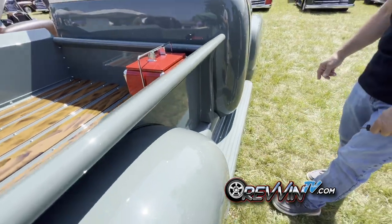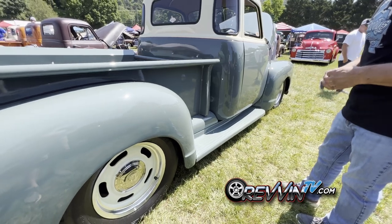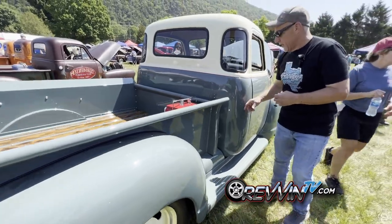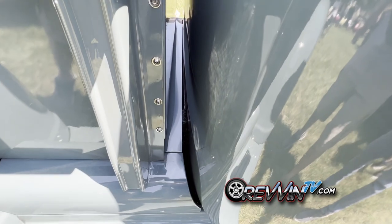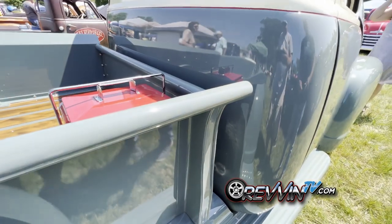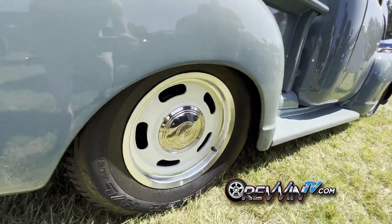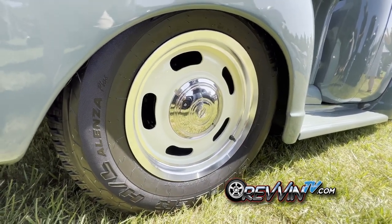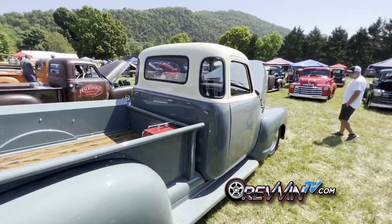One modification a lot of people don't notice is there's a roll pan between the bed and the cab so you don't see the frame — that's a cool idea you don't see a lot. The wheels are aluminum rallies from Rev Wheels, and they're painted to match the cab top color, which is a really sharp touch.